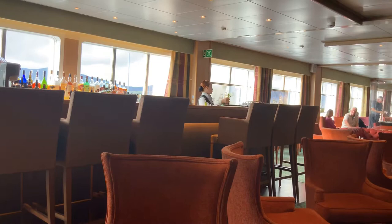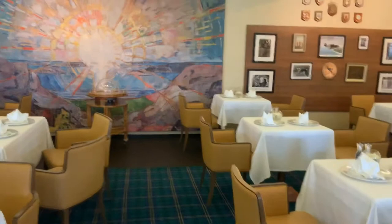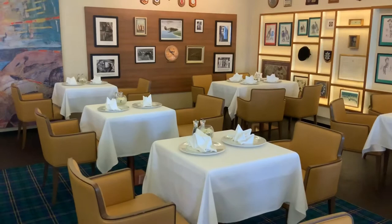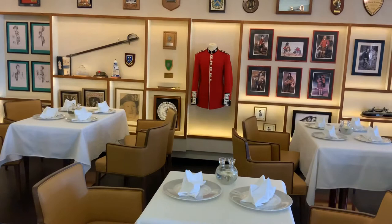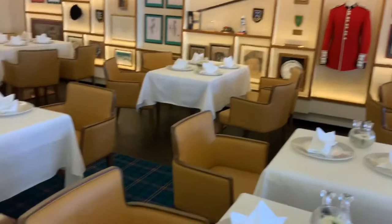Here we are in the Black Watch Room, which is the fine dining restaurant. It's a speciality restaurant so you have to pay a small supplement, but it is well worth it — I've had two meals in here this week. A filet mignon which was to die for, probably the biggest filet mignon I've ever seen in my life. As you can see there's a red jacket which I absolutely adore, and if you look at the decoration on the buttons it is so fine.